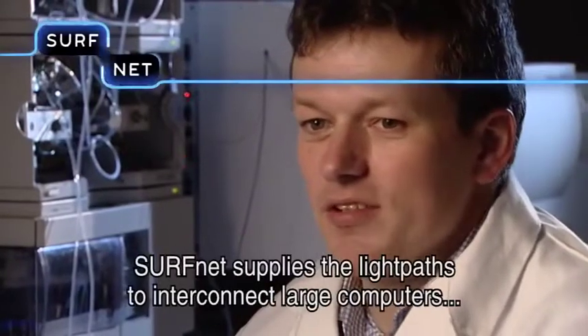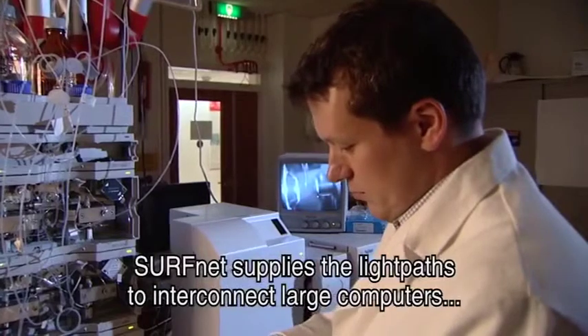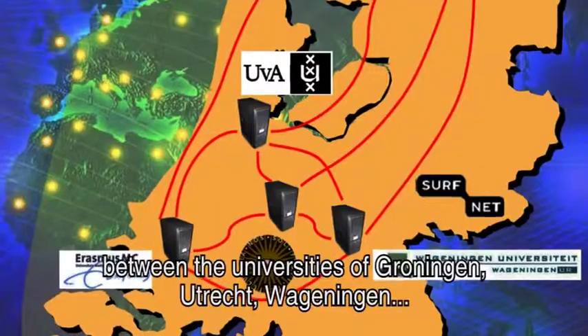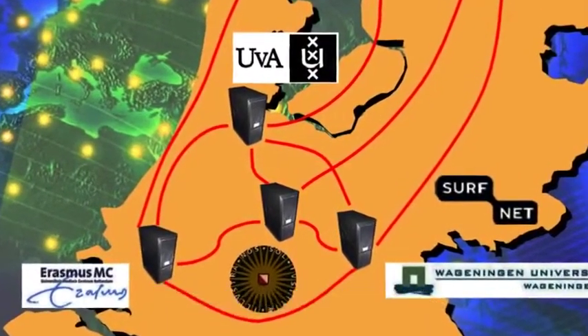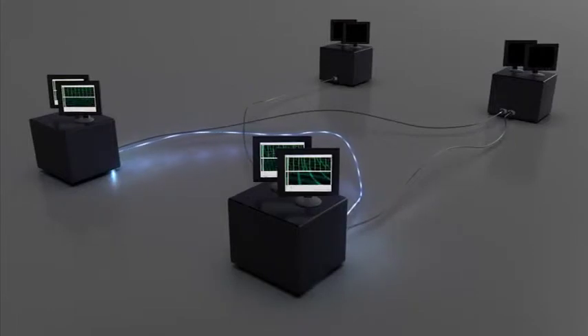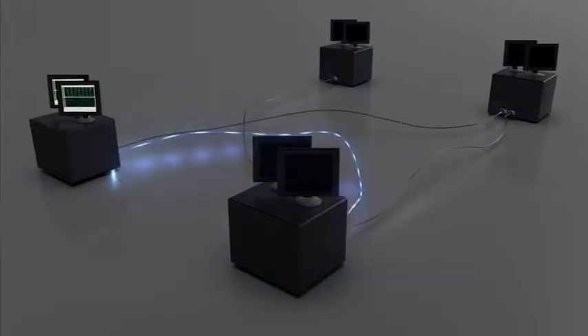SurfNet will supply us with the lightpaths to interconnect large computers between the universities of Groningen, Utrecht, Wageningen, Rotterdam, and Amsterdam. The platform for bioinformatics and proteomics can reserve a specific pathway over the network without having to encounter other traffic. This means a large quantity of data can be transferred from A to B at any given moment, offering optimal speed, reliability, and safety.